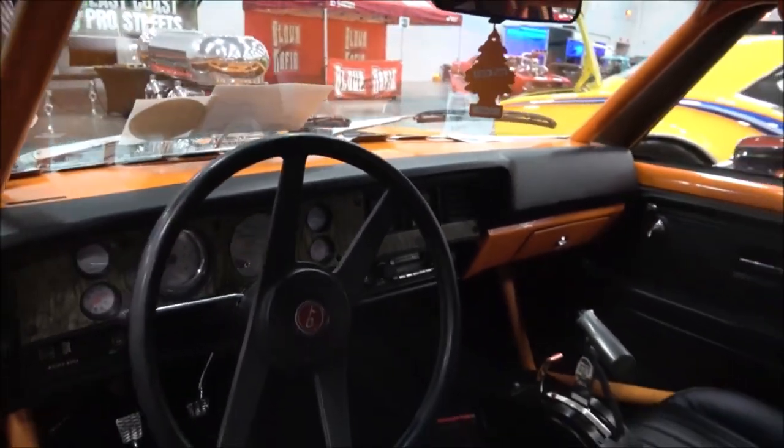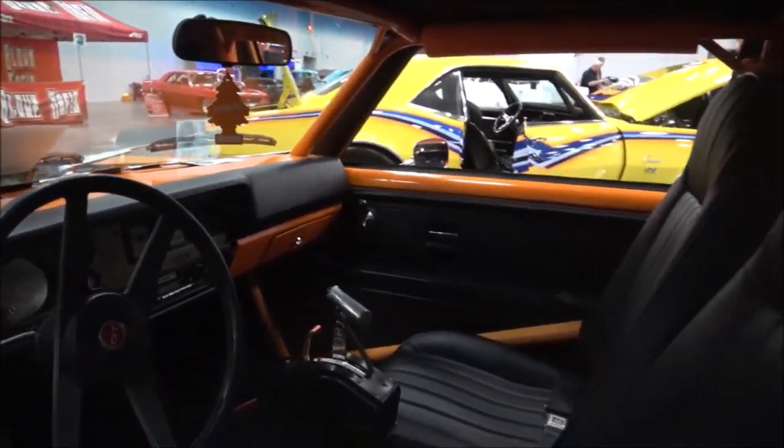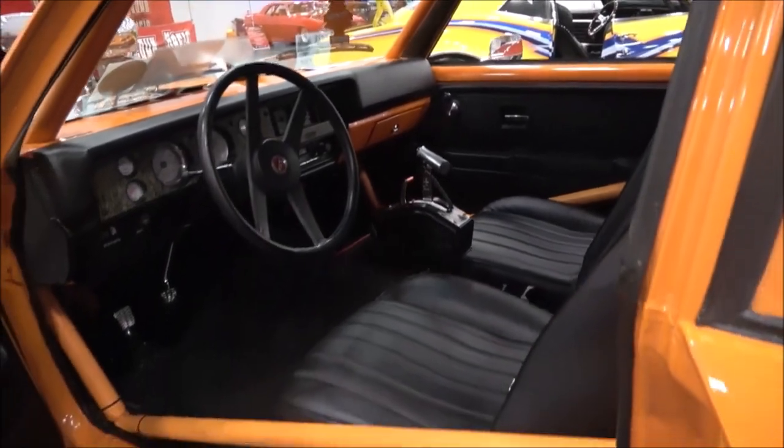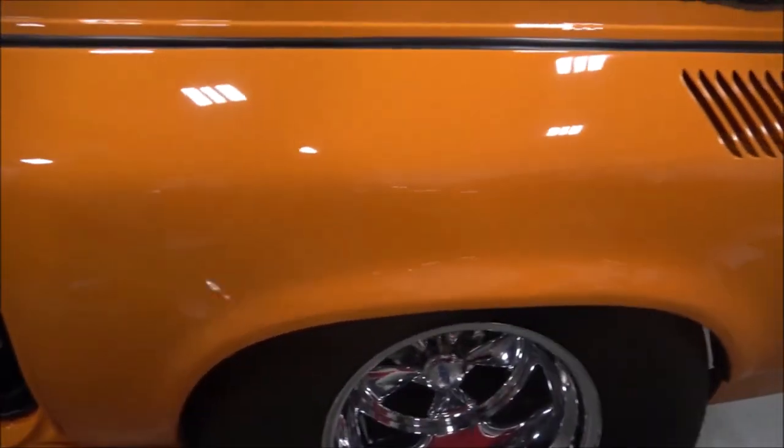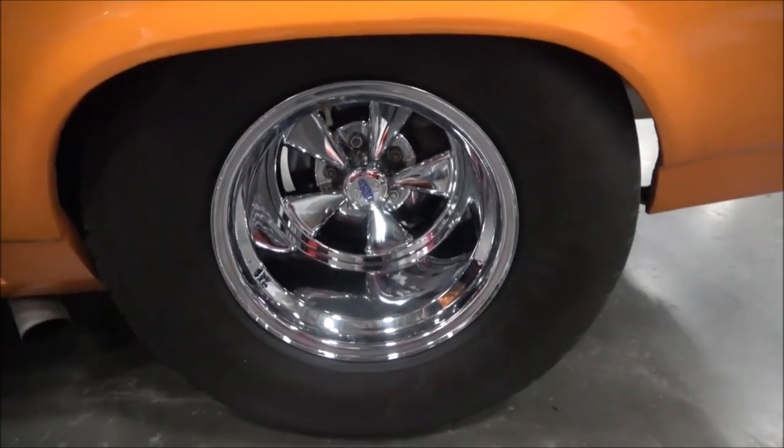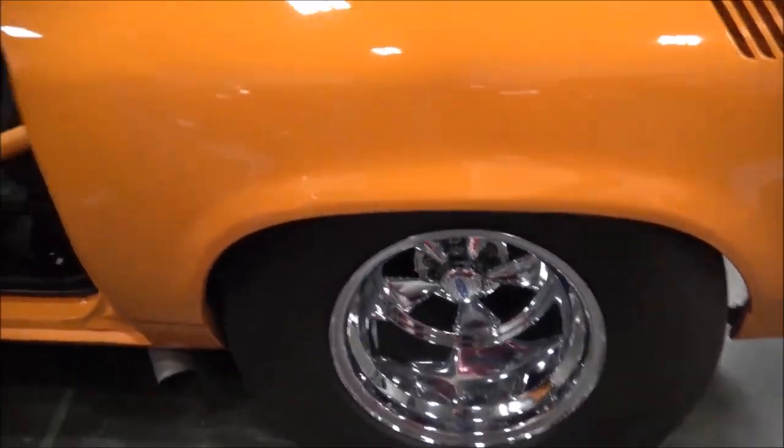How long have you had the car? I went to visit a buddy of mine in South Carolina — we ended up bringing it home. Tommy brought it to me in 2012, and me and Tony Wright finished it up last year.